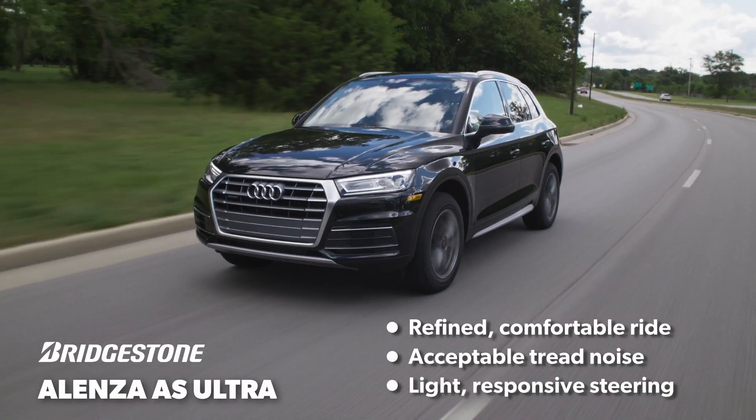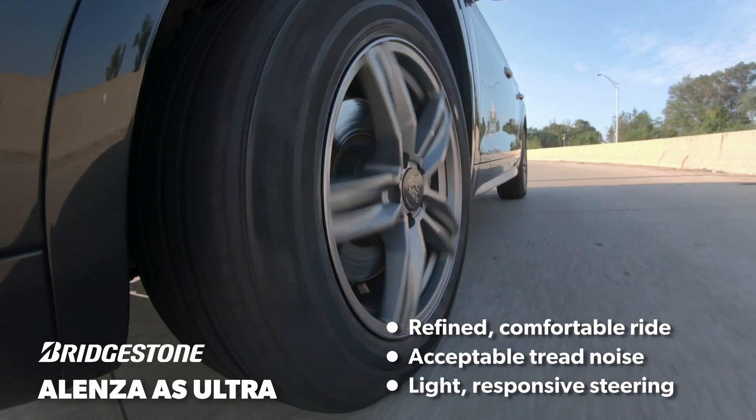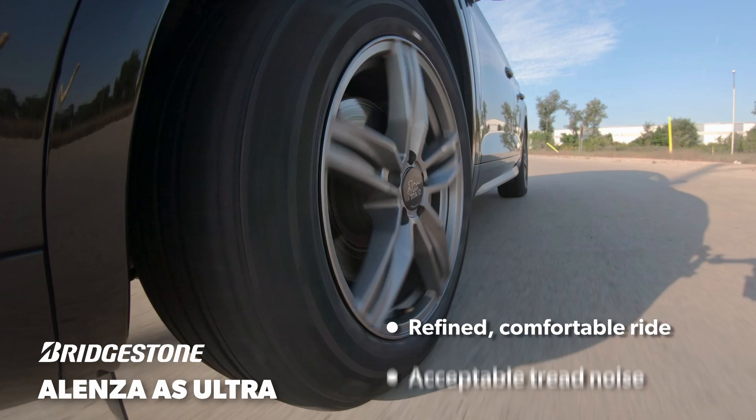The steering was quick and felt eager to respond to inputs. It was a little vague, but was acceptable for a crossover or SUV application.